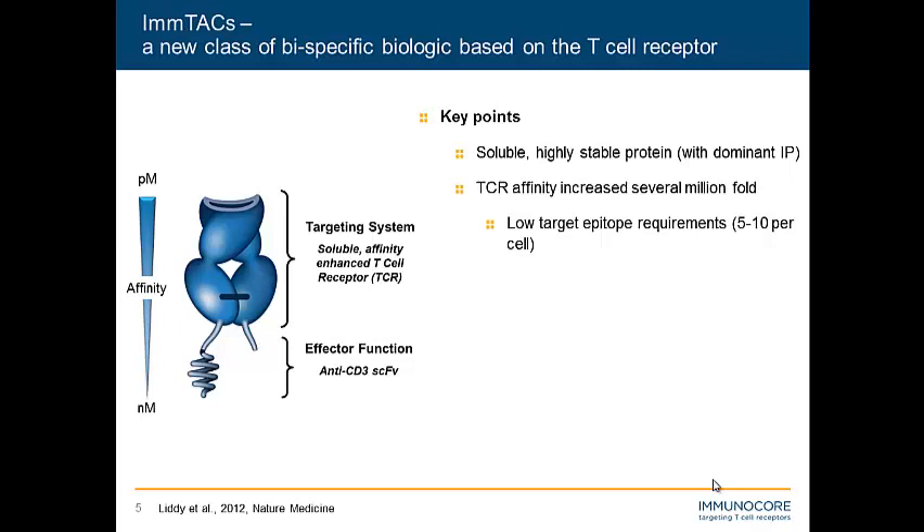On the other end of the molecule, we have our effector function, which is anti-CD3 scFv — a powerful CD3-positive T cell engager. We have a good-sized molecule that we believe will allow good tumor penetration, a good process and manufacturing procedure, and we have early regulatory pathway approval from both the FDA and the MHRA to go into the clinic with these.